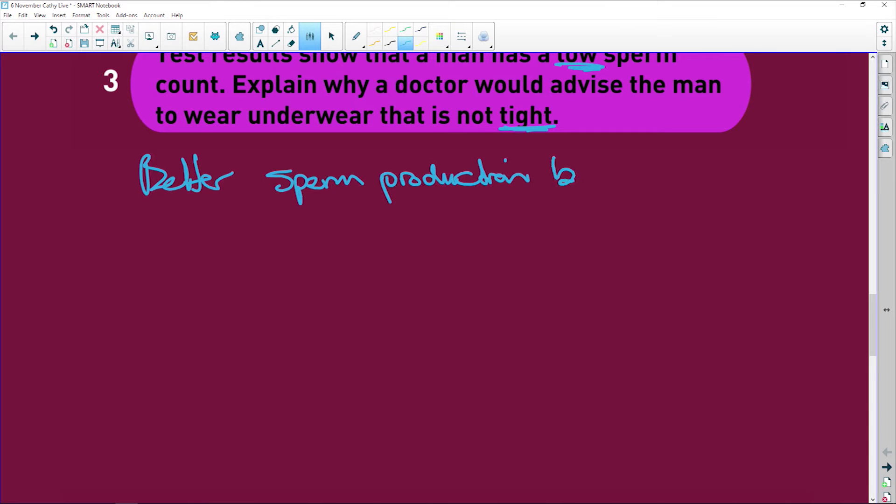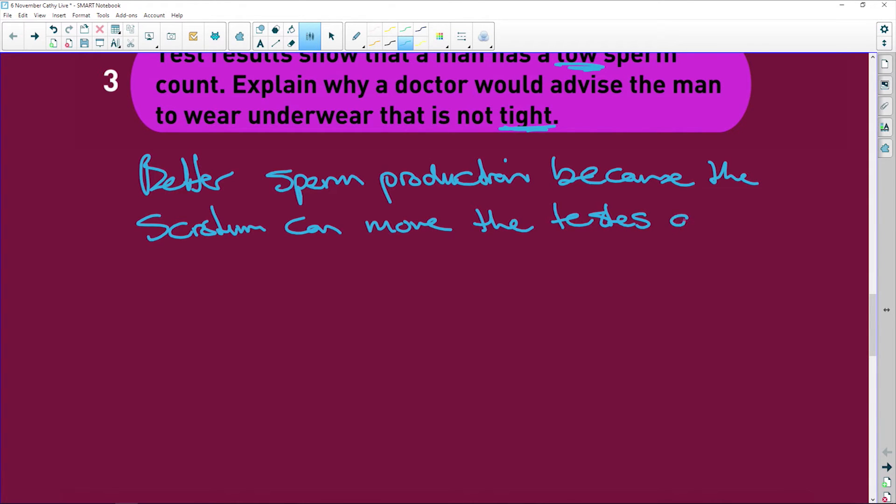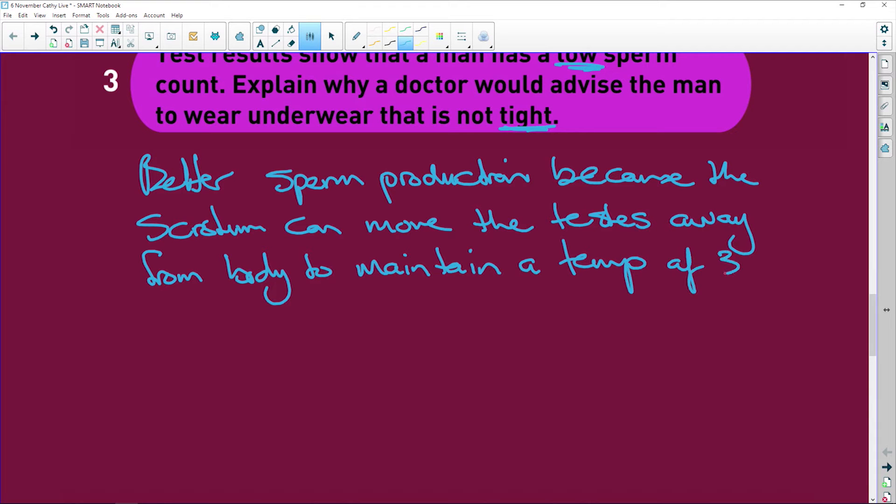When you wear loose underwear, the scrotum can move the testes away from the body to maintain a temperature of 35 degrees Celsius, because this is the temperature at which sperm cells are produced.